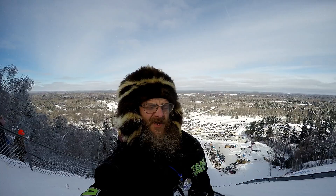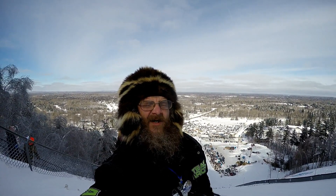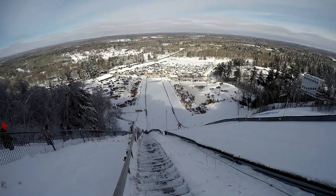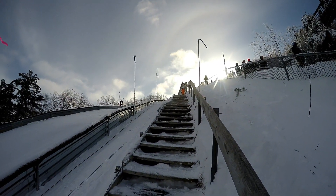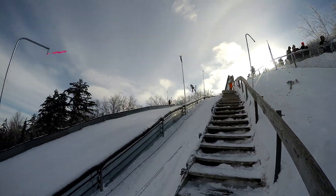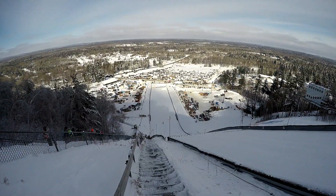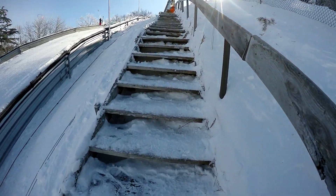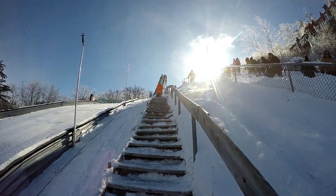Crowd is starting to fill up pretty nicely. The first competition has begun. It's sunny out here — can you tell? Here he comes — a Chinese jumper.